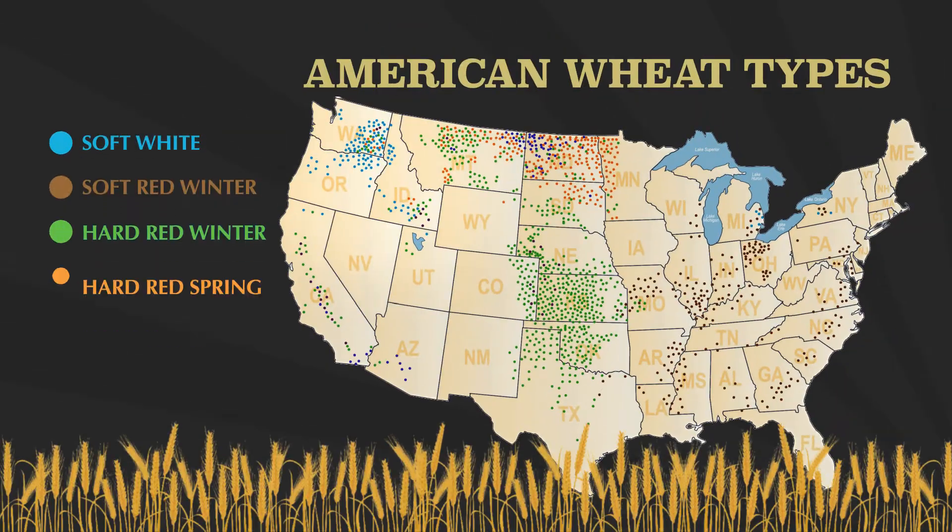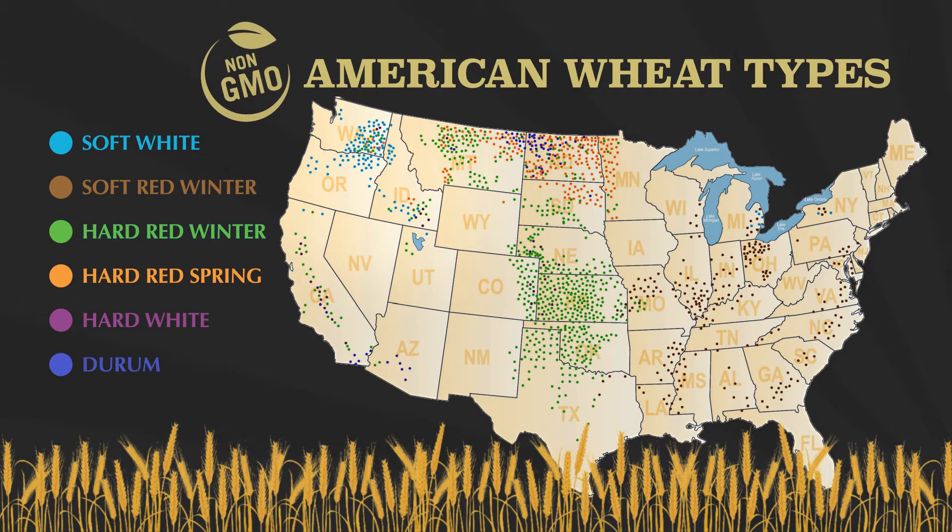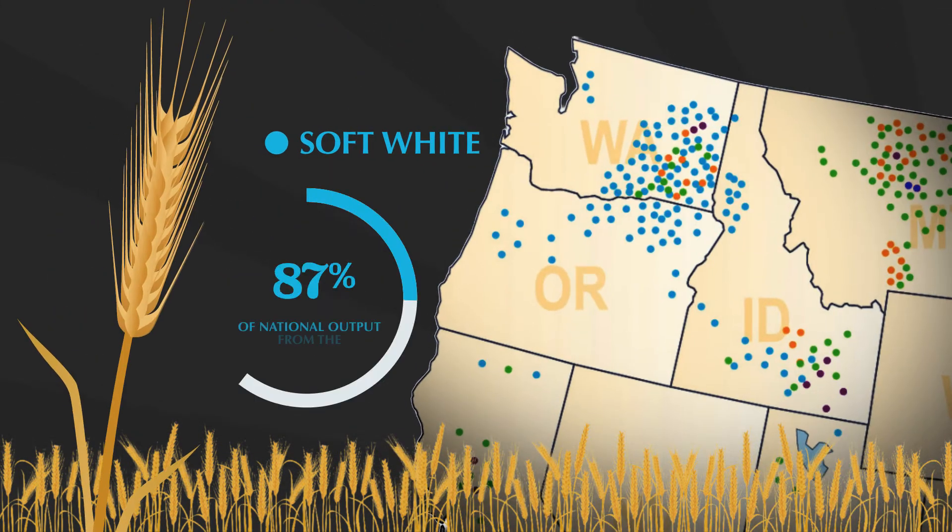How wheat becomes cookies, pasta, or bread can be confusing. Let's start with the kernel. All six of these non-GMO wheat types are grown in America, with soft white being the Pacific Northwest standard.